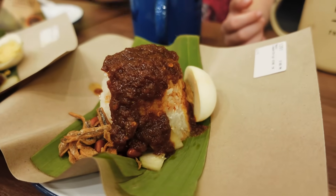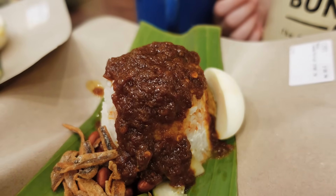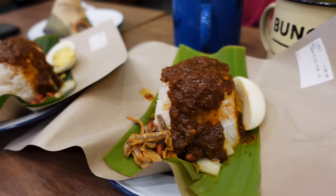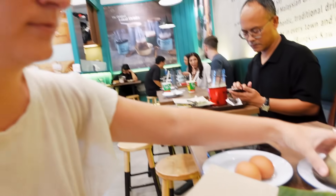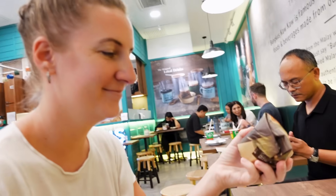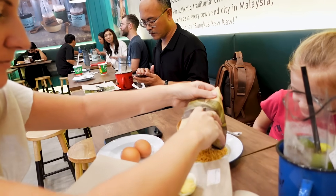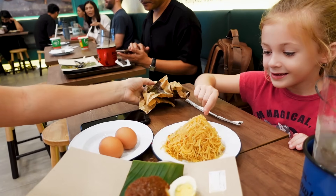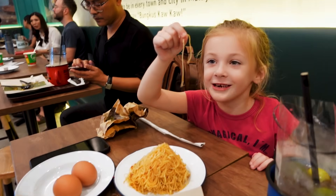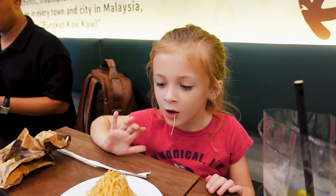And now we have our Nasi Lemak — it's rice with some toppings. I'm not exactly sure what's on top, but let's try it out. We got two of those, and Nicole got some noodles which just arrived too. You just open them up and dump them and they make a pyramid of noodles. Wow, it's amazing — but it's spicy!